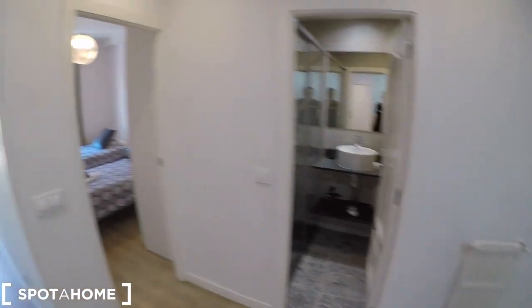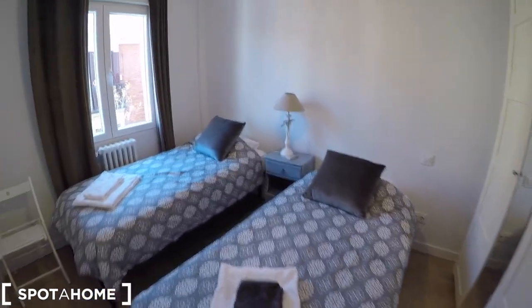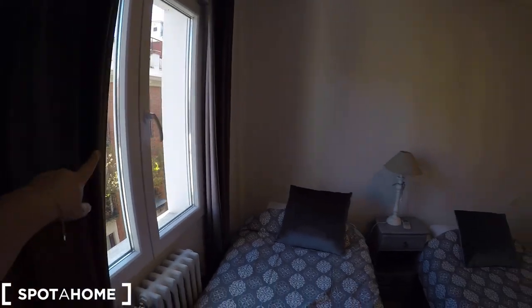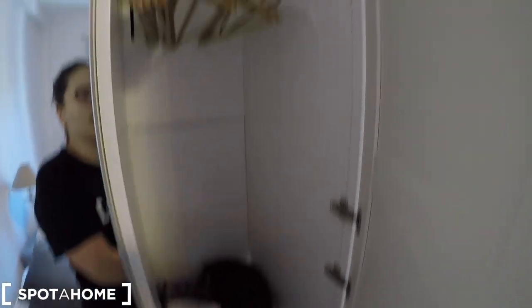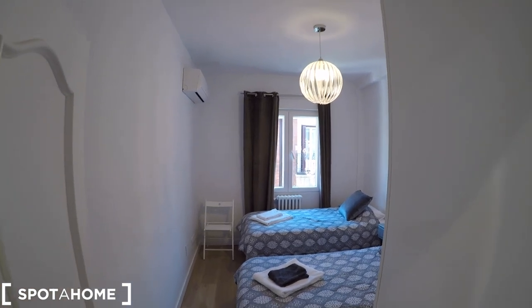Now we are going to check bedroom number two. It comes with two single beds, a night stand, and a heating unit. There's a window that looks onto Escalinata Street so you'll enjoy natural light. We have a standalone closet with a little mirror in the middle and a lot of storage space. There's also an AC unit up there, so that's pretty convenient.